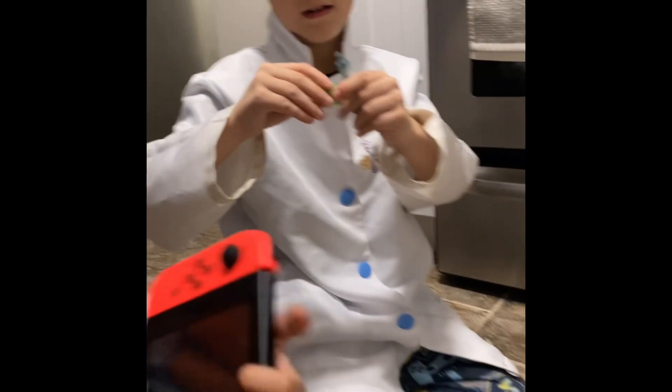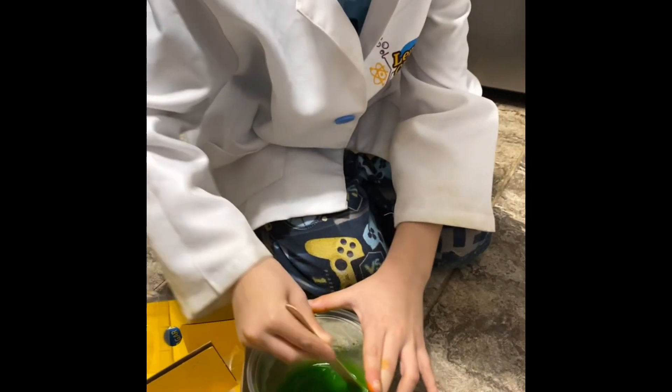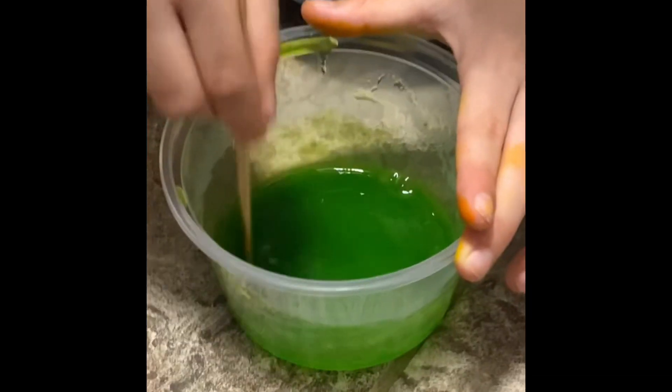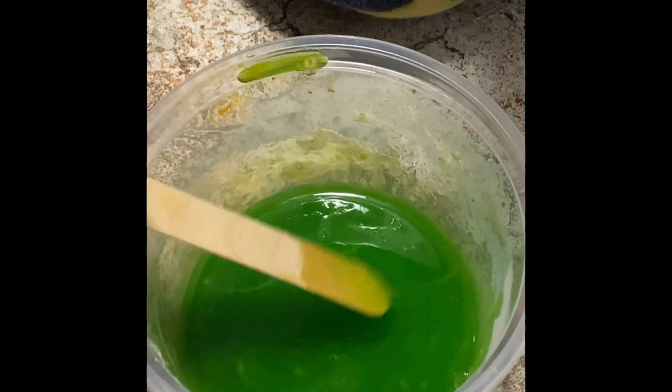We're still working on it. Careful — this has water. Careful. It's kind of already becoming slime. It looks like boogers already.